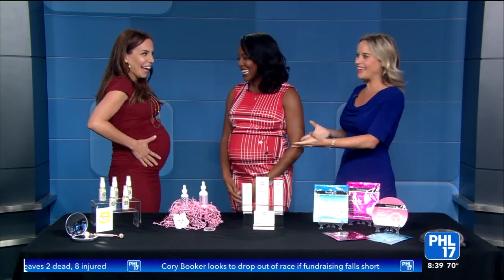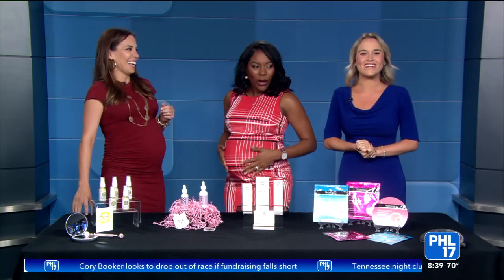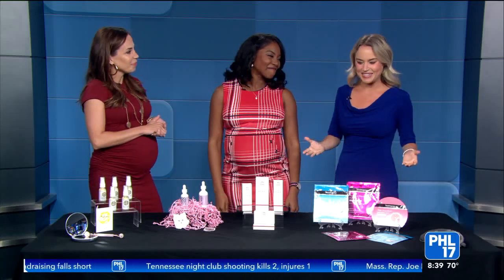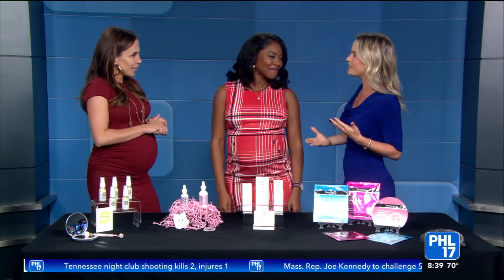These mommas-to-be, we're growing. You guys both look fabulous — amazing. But we're gonna talk about skincare today, so let's start with some general tips.